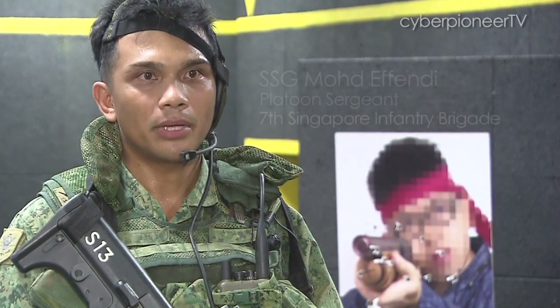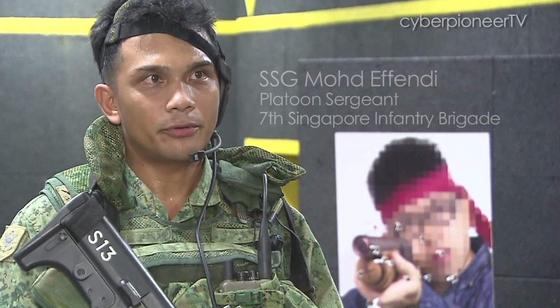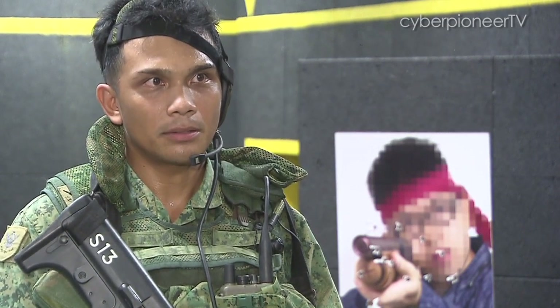Judgement training allows soldiers to think on their feet and react fast. Now we have a friendly target, whereby at the same time it gives you a reflection and makes you think whether you want to shoot or not to shoot.